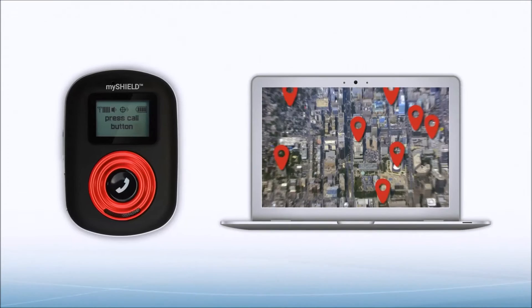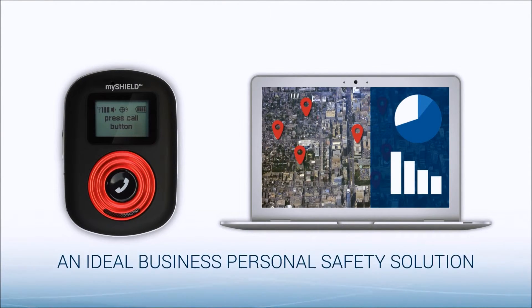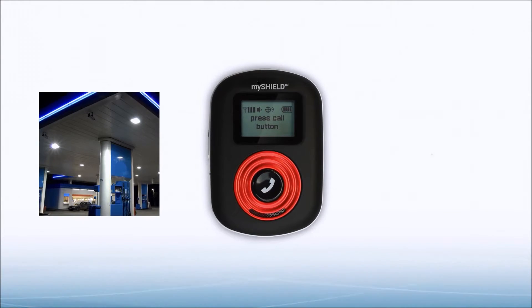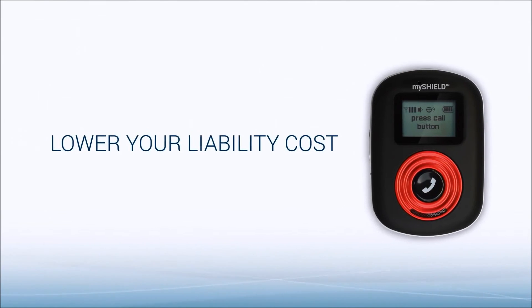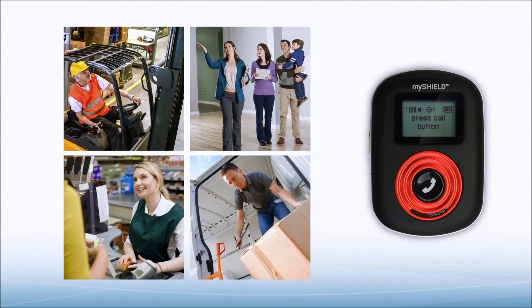Using an intuitive dashboard to easily manage all of the people you're responsible for, MyShield is an ideal business-to-business personal safety solution that benefits both the company and employees. Lower your liability cost, ensure your employees are safe, and provide security to workers in the field who need it.